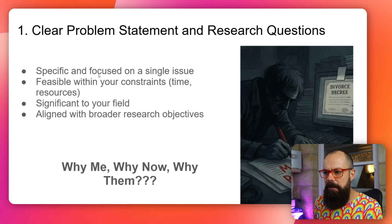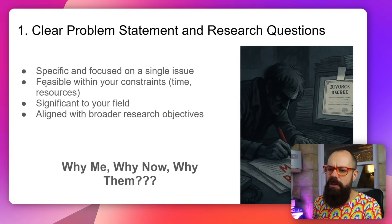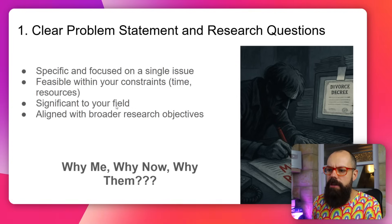It needs to be specific and focused on a single issue. In the future after you get accepted you will actually dabble in other areas, but for the proposal they need you to be crystal clear — like you've got a magical crystal ball and you know exactly what you're going to do and achieve. Then it needs to be feasible, obviously, significant to your field, and aligned with a broader research objective.